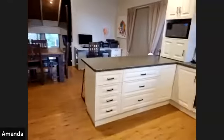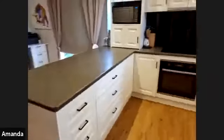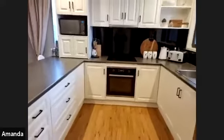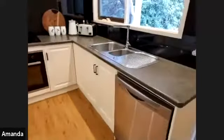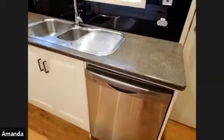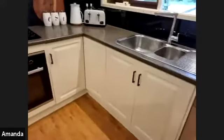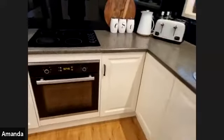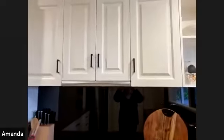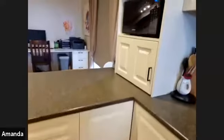Coming inside, you enter the kitchen area at the front of the house. This is a split-level house with a rake ceiling, so there are nice tall ceilings in the kitchen. We've got the dishwasher, lovely modern cabinets, an electric oven, and an electric cooktop.